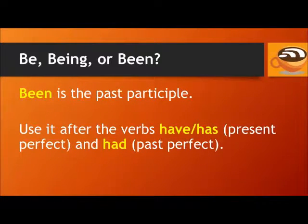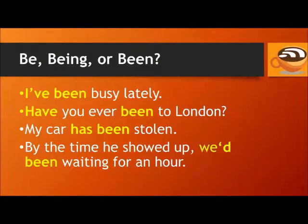Been is the past participle. Use it after the verbs have and has in the present perfect, and had in the past perfect. For example: I've been busy lately. Have you ever been to London? My car has been stolen. Those three examples are in the present perfect, and here's one in the past perfect: By the time he showed up, we'd been waiting for an hour.